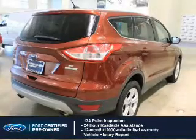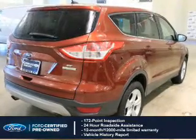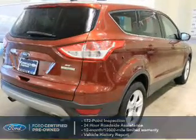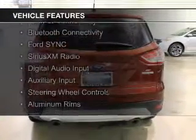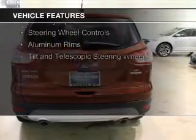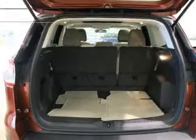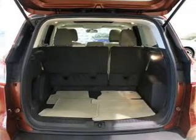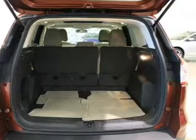Plus a 7-year, 100,000-mile powertrain limited warranty coverage. The features include a turbocharger, internet connectivity, Bluetooth connectivity, Ford Sync voice activation, Sirius XM satellite radio, digital audio input, auxiliary input, steering wheel controls, aluminum rims, and a tilt and telescopic steering wheel.